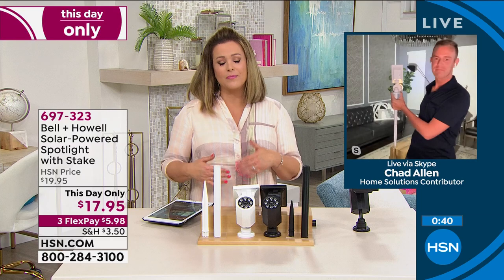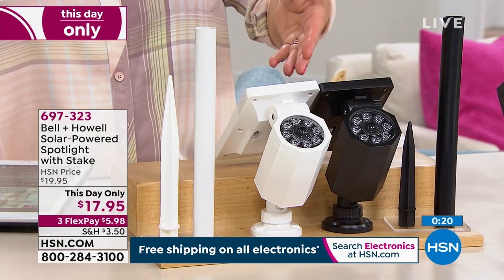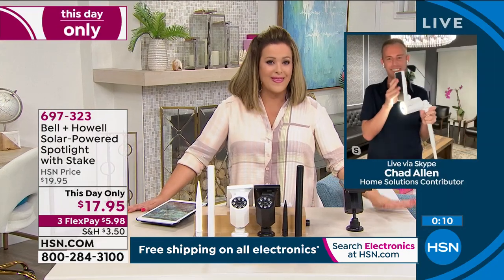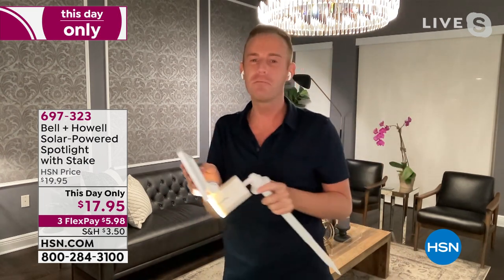Don't spend this amount on a brand you don't know — we've all been burned before. This is an award-winning company; this is Bell and Howell. We've had them here at HSN for many years. Everybody's loving the black — but don't forget, depending on your exterior or where you plan on mounting it, we have the white as well. Item number 697323 — without question the brightest solar-powered light we've ever done at HSN. If you're getting multiples, point one where you park your car — if there's ever a puddle when you get home at night, this will illuminate it and you'll never step in it again.